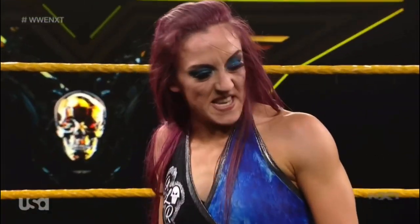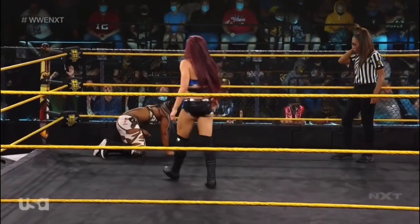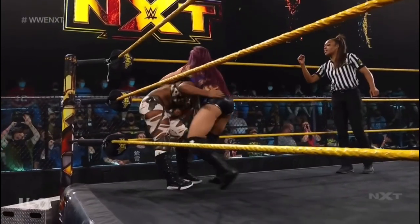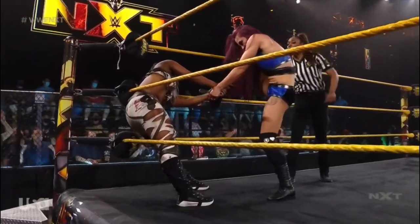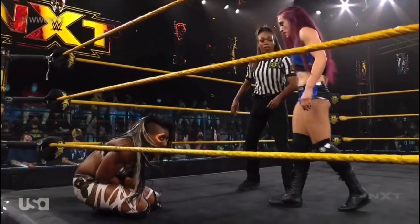This is what Kaylee Ray does best: take away her opponent's best assets, use them against her, and then slow things down and take full control, as we are seeing right now. You see this methodical pace — very effective against the quick, impactful Ember Moon — and just nasty, pulling at that rotator cuff joint.